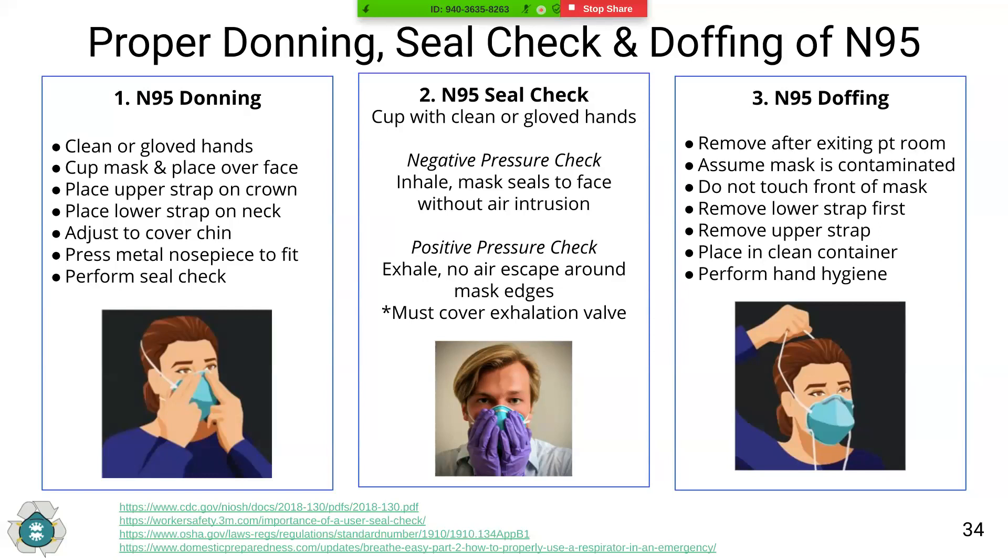For a negative pressure seal check, place your hands around the edges of the mask and inhale. You should feel the mask seal to your face and bow slightly inwards, and should not feel air escaping around the edges. This is the best test for N95 masks with exhalation valves. For a positive pressure seal check, exhale against the mask — you should not feel air escape around the edges and should generate a slight positive pressure inside the mask before the seal is broken.